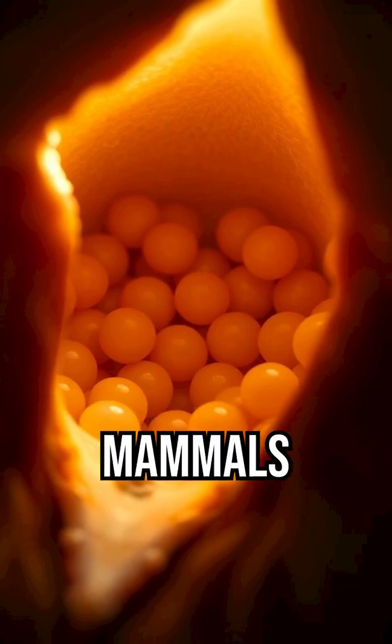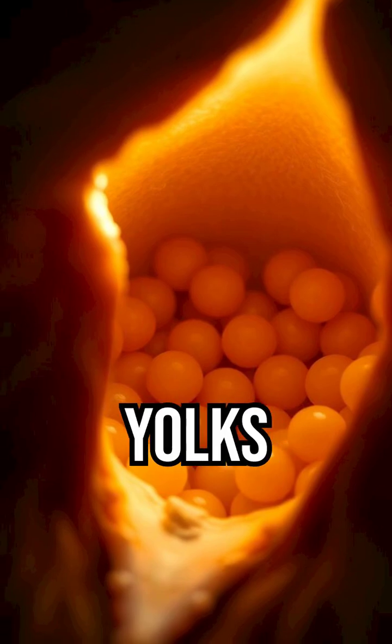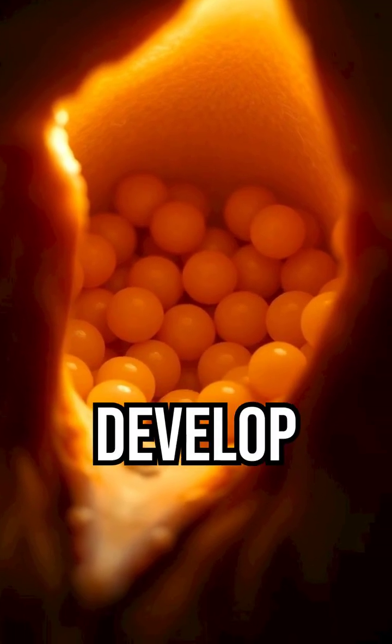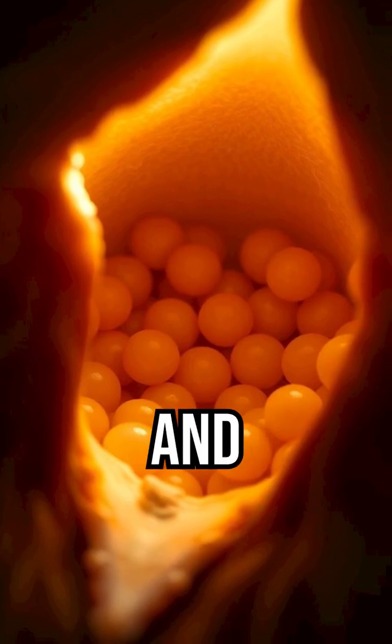Step 1: The Ovary. Unlike mammals, hens have a single functional ovary. Inside, clusters of yolks develop at different stages. The largest yolk is released that day, packed with fats and nutrients.